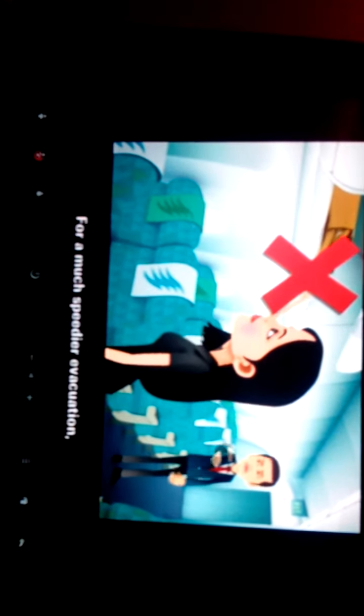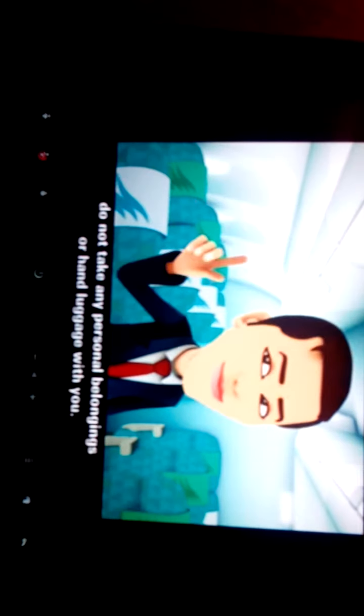During an evacuation, follow the floor lighting to the nearest exit. You are advised to remove any high-heeled shoes before leaving the aircraft. For a much speedier evacuation, do not take any personal belongings or hand luggage with you.